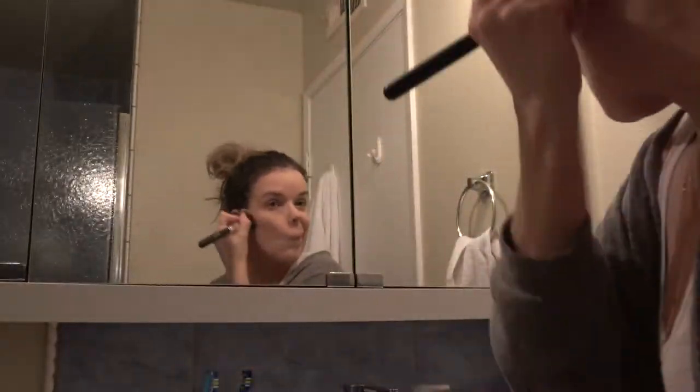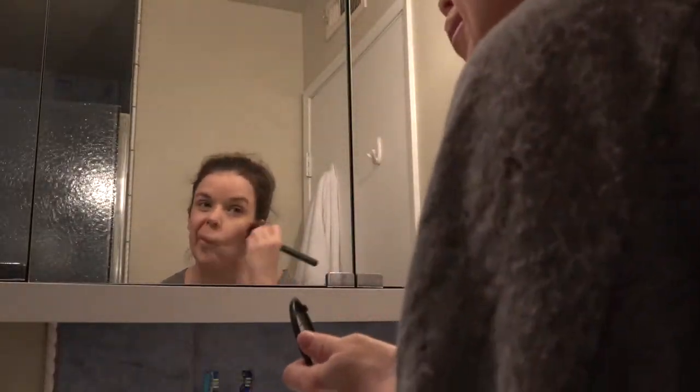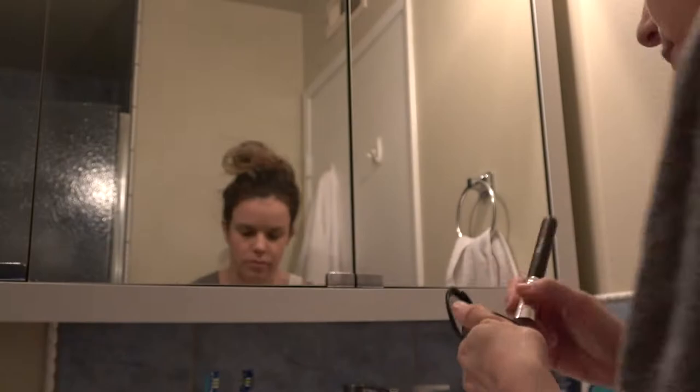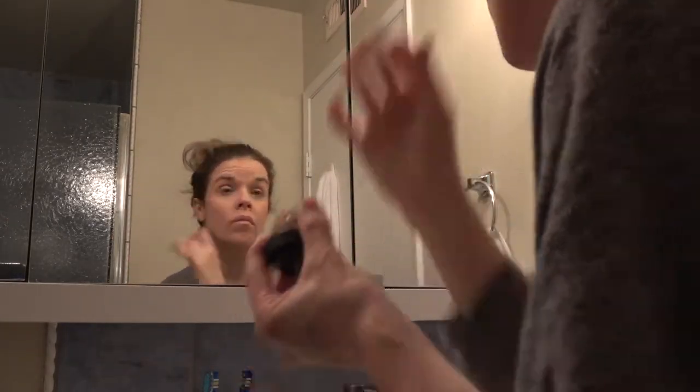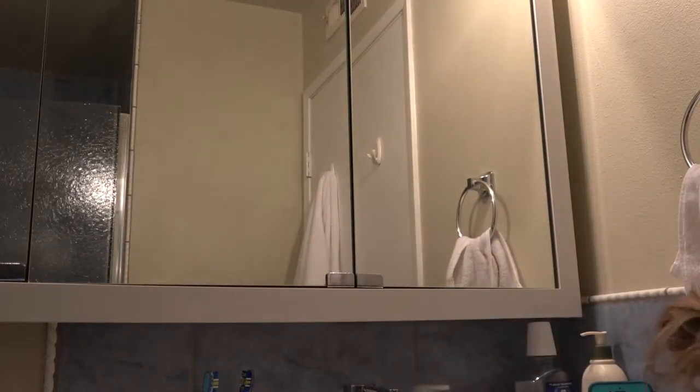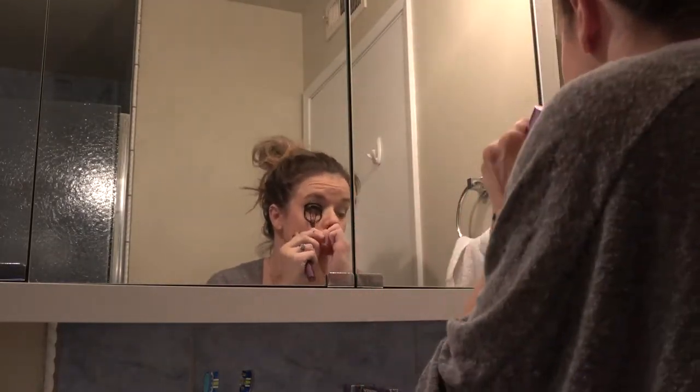Next I'm adding some bronzing powder by MAC, putting that on my cheekbones just to give me a more alive look, and also some blush from MAC. I'm no makeup guru but I'm applying that to my cheeks. Then I'm using MAC's Paint Pot and applying that to my eyes as my eye primer and eyeshadow. Lastly I'm putting on some mascara.